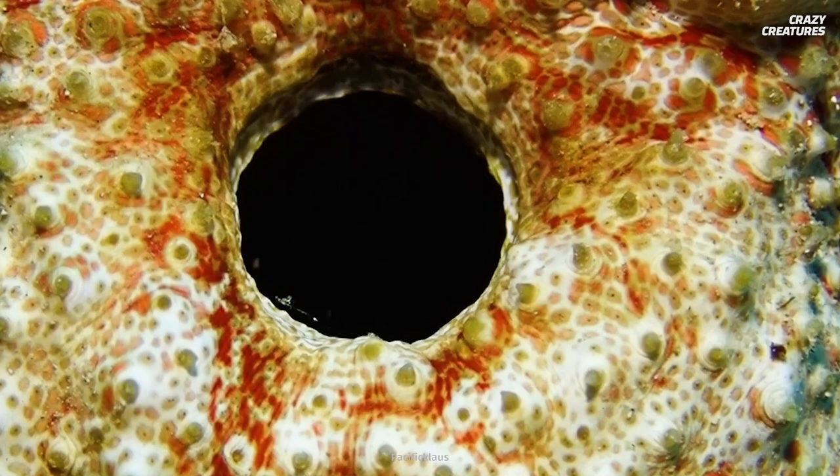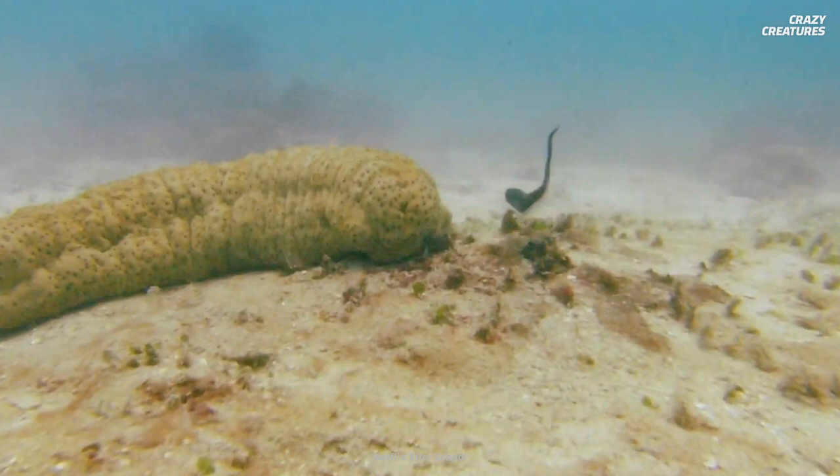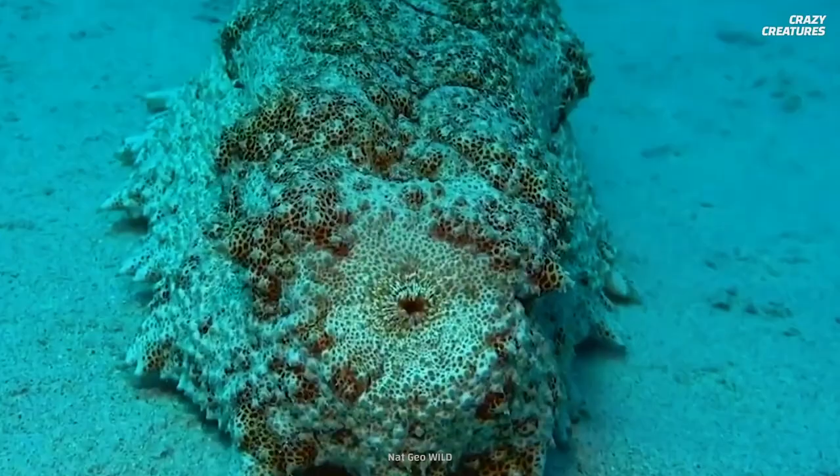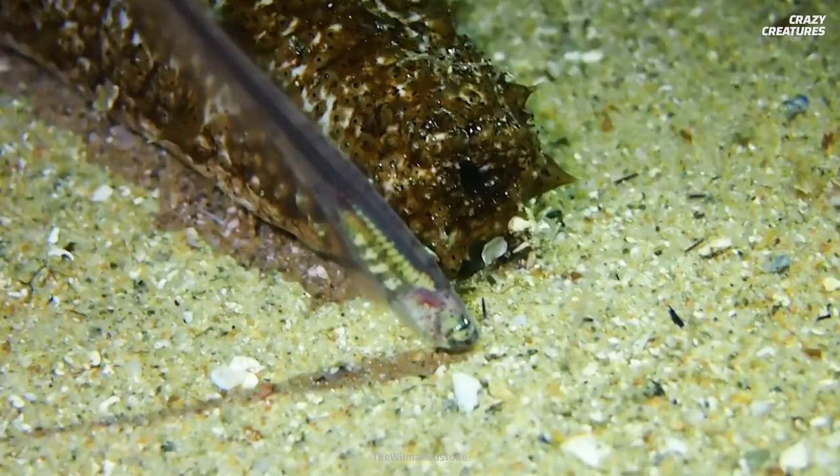But they won't swim into just any sea cucumber. The fish are fussy about their choice of accommodation. A pearlfish identifies a good cucumber butt by its smell. Then the fish finds the right end of the sea cucumber to enter. It can be tricky because the mouth and anus look very similar. Remember that sea cucumbers breathe through their butts? Pearlfish have sensory organs that can detect this water flow and find the right way into the host.